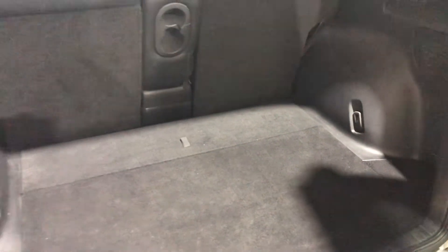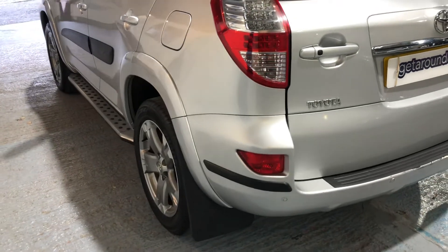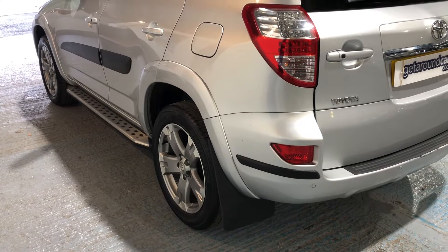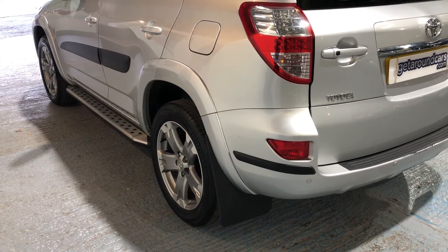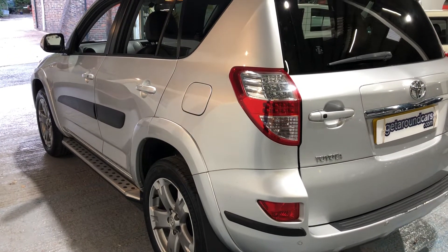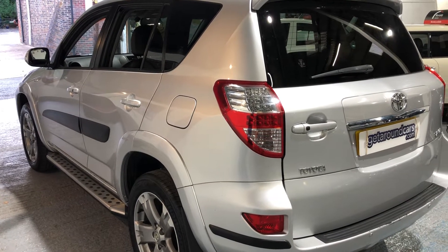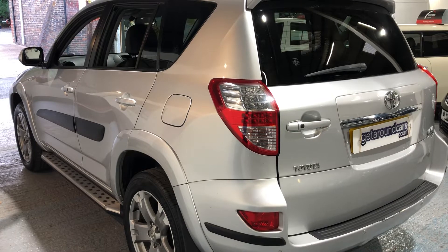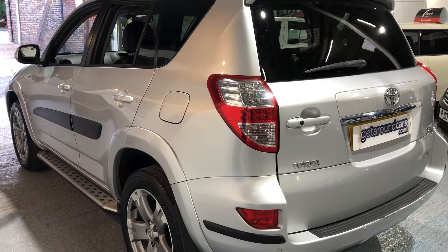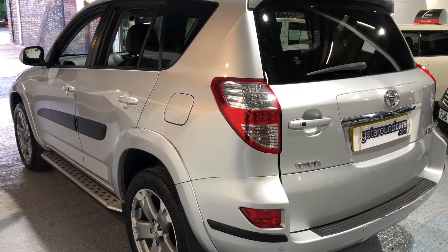Here are some facts and figures for you. The CO2 rating is 189. Fuel-wise, urban you can expect 33.6 miles to the gallon, extra urban 46.3, and combined 40.4. It's got a top speed of 124 miles per hour — that's quick enough for anyone.